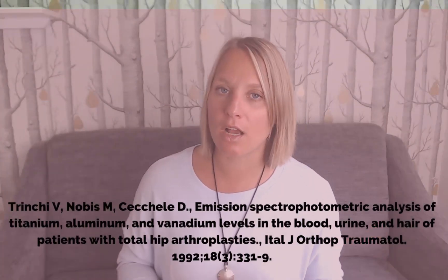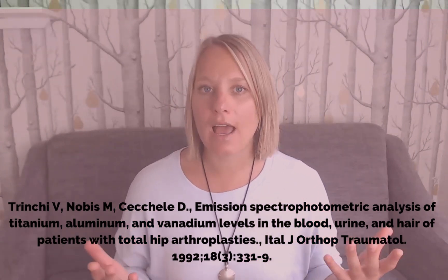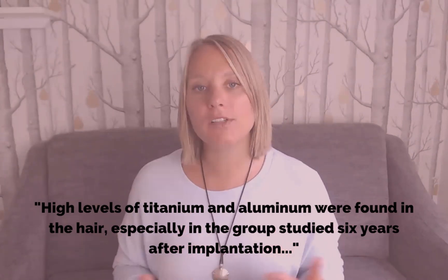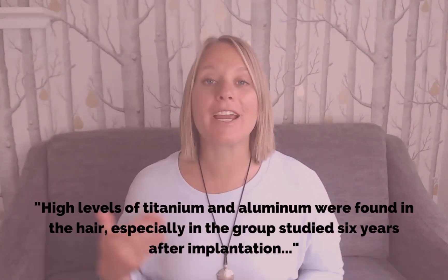The final study was done in 1994 by the Journal of Orthopedics and Traumatology. In this study, 30 patients who had had hip replacement done were studied. With hip replacement, some sort of metal is used — previously it was cobalt, but these days it's usually titanium and aluminum, and in this case titanium and aluminum were being used. The sample size was split into three groups of 10: one group was monitored after two years, one after four, and one after six. In every single group, high levels of titanium and aluminum were actually found in the hair samples, and they were especially high in the group looked at after six years.